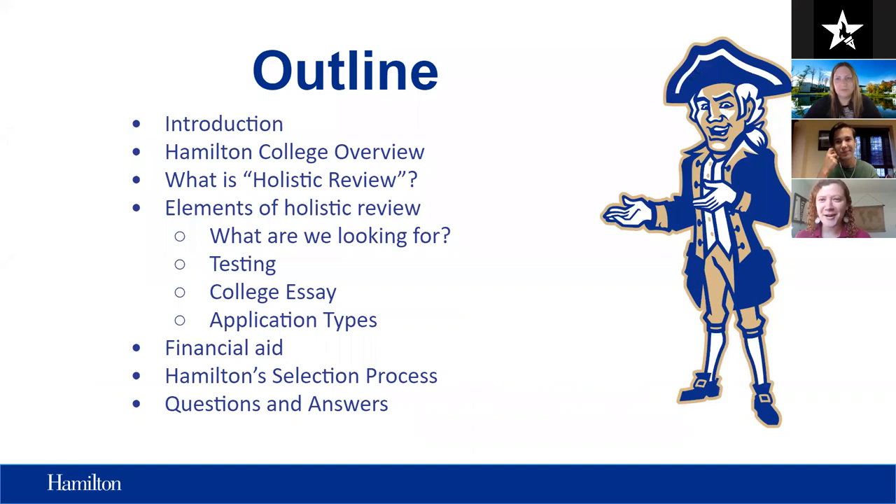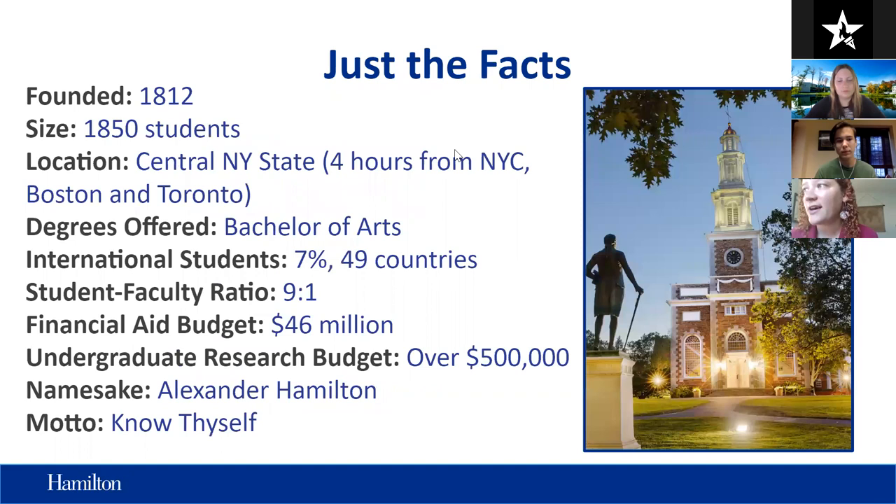I like to be organized when we go into presentations. So throughout this next hour, we're going to start by talking about Hamilton College — some information you may or may not know — giving you an idea of what type of institution Hamilton is and what opportunities we have. Then we'll pivot into applying to selective colleges in the United States. Lori will share his experiences and his process of applying to the U.S.